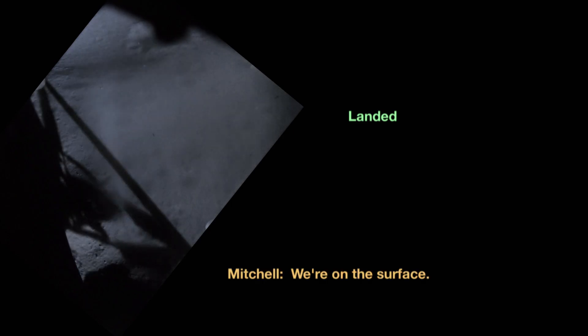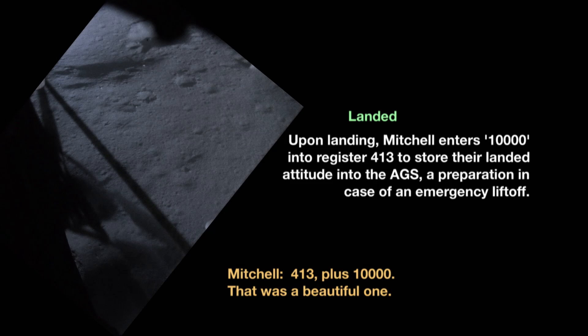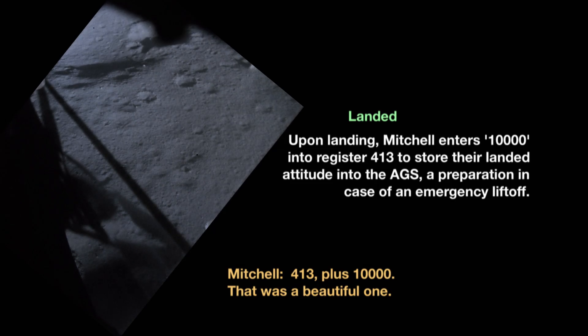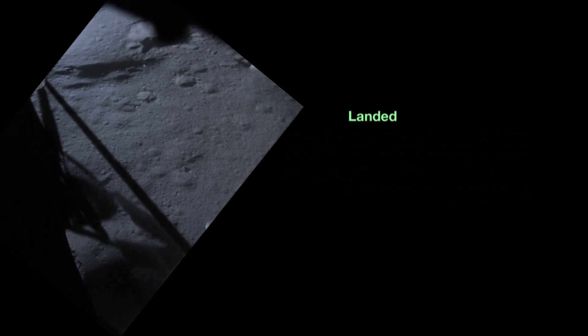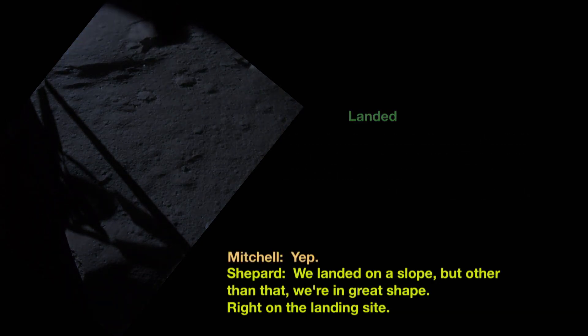Two stops. Great. Pro. Auto. Auto. We're on the surface. Okay, we made a good landing. Roger. That was a beautiful one. Yeah, we're slightly off. We landed on a slope, but other than that we're in great shape, right on the landing site.